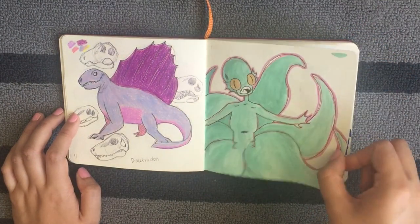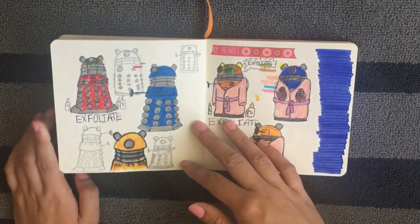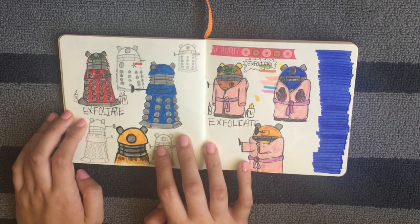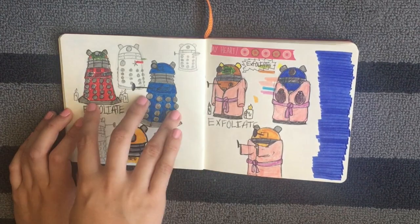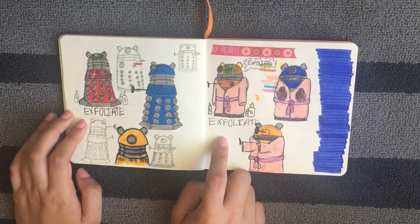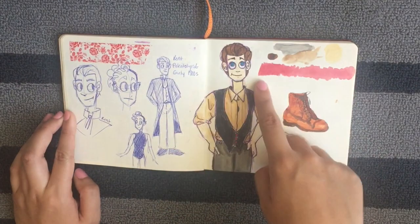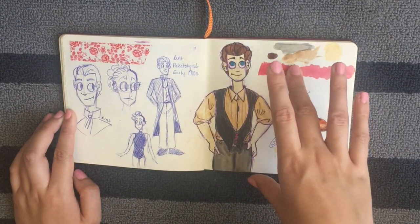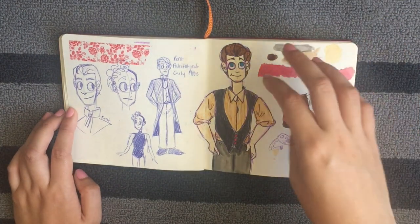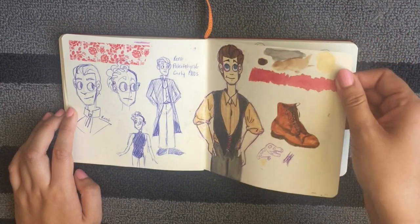A Dimetrodon in kind of my style, a little more cartoony. There's some Abigail with some metallic watercolors. I still want to do something with this — either a tiny postcard or a sticker. I had the idea of a Dalek in a face mask with spa candles, wearing a robe, and it says 'exfoliate.' I thought that was fun. And this is my new OC, Kent. I was mainly looking at fashion for him — that's probably not what he's gonna look like at all. He's a paleontologist in the early 1900s because I can't get away from dinosaurs.